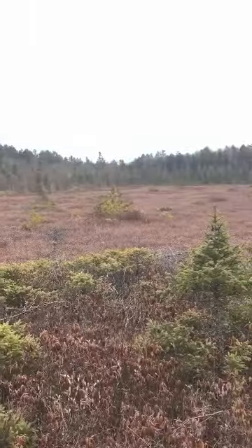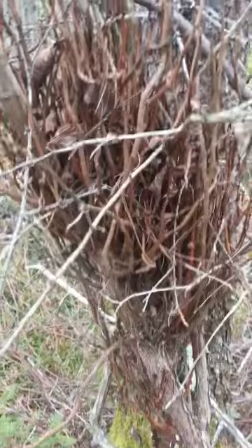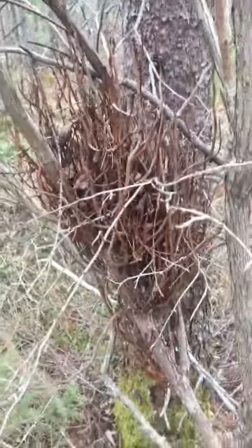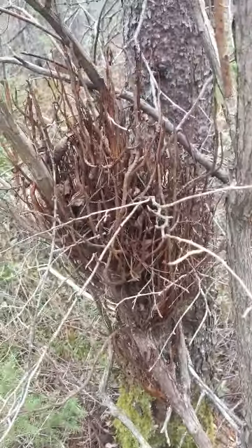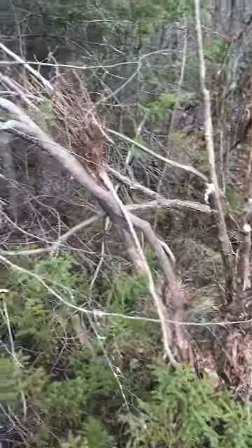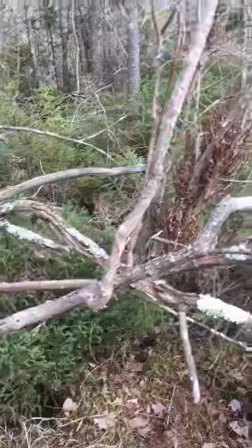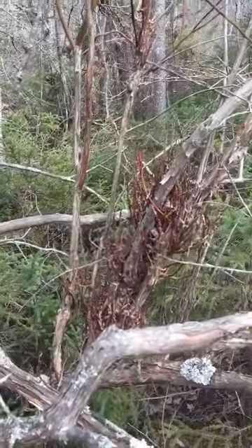I found some witch's broom that just kind of grows in a bunch on the tree — that's the same stuff we saw at the other bog last week with Jamie Joe. Look at this funky tree — it has the witch's broom growing on it right there.